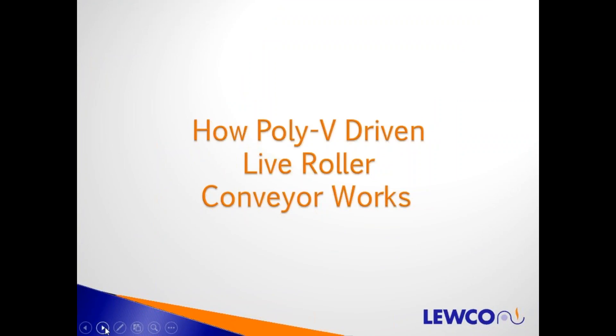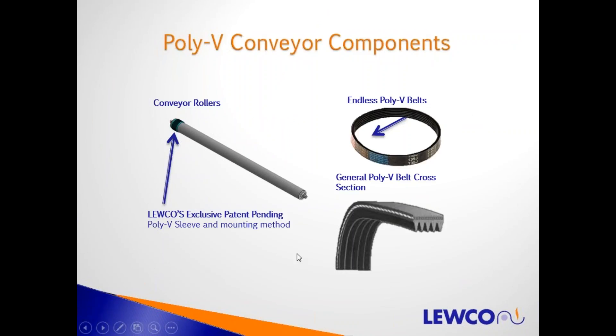Here's how PolyV driven live roller conveyor works. There's a roller with bearings in each end. This is what a cross-section of the PolyV belt looks like — it's got a smooth back cover, and grooves that engage into the PolyV shiv on the end of the roller to get traction. The belts are endless, sized to fit for the roller centers. These are the general key components in every PolyV driven live roller conveyor.